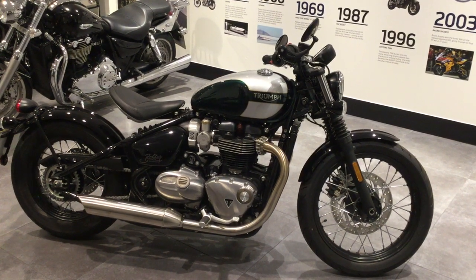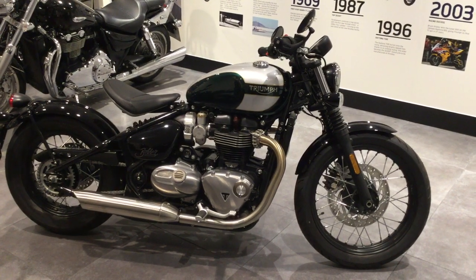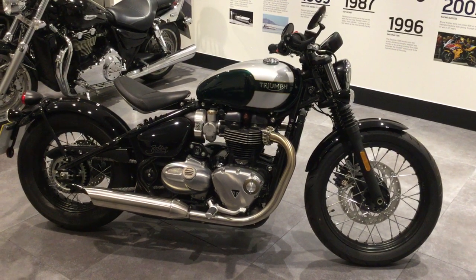Hi folks, welcome to Blade Triumph in Swindon. The bike we're looking at is the Bonville Bobber. I'd just like to go over some of the features and benefits of this particular bike.